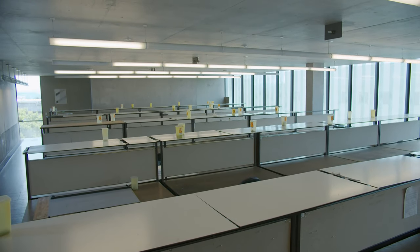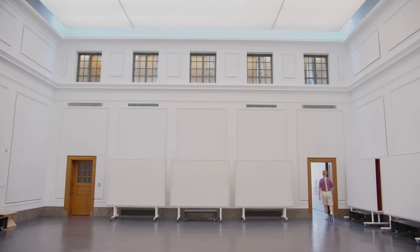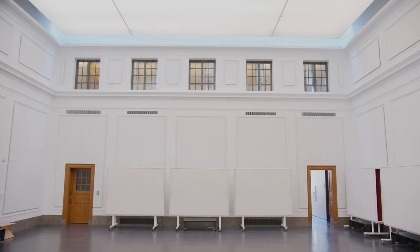These desks come in handy for storing all of our stuff and keeping it safe. We are also given keycard access in order to access the building at all hours of the day and night.